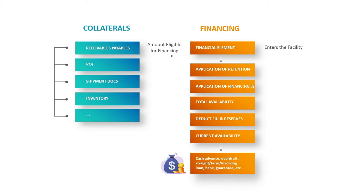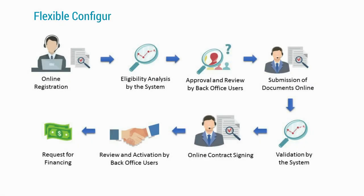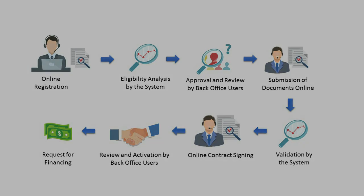Then about 50 different types of limits will automatically apply. As a next step, the preset financial rates based on the type and the property of the document will be applied. All these data give the possibility to define the total availability in the portfolio, the amount already used, as well as the reserves. As a result, we get the current availability in the account in real time.